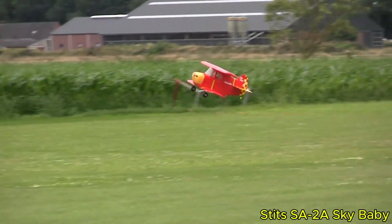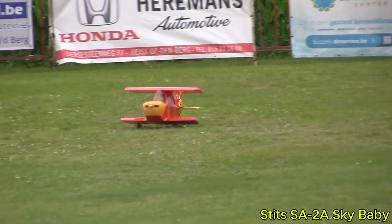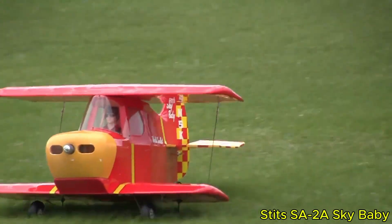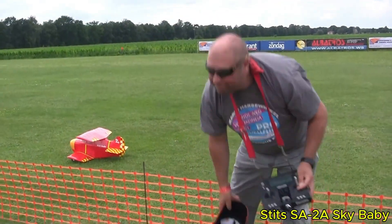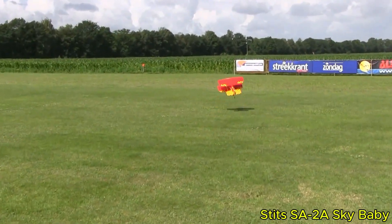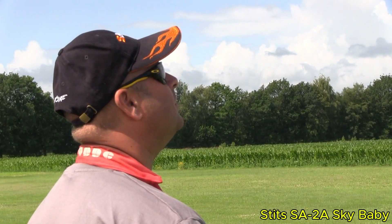In short, the Stitz SA-2A Sky Baby is a legendary piece of aviation history — quirky, daring, and brilliantly engineered. It stands as a symbol of experimental aviation and the relentless curiosity that drives designers to challenge what seems possible in the sky.